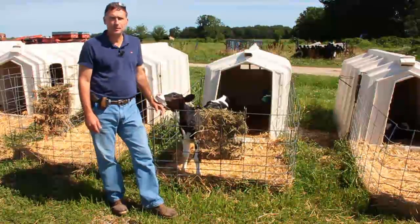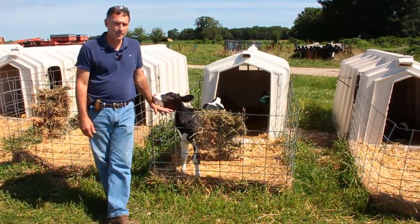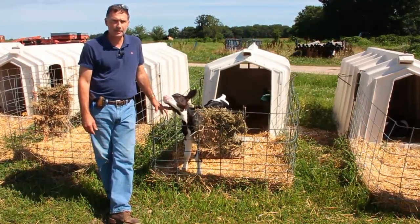Welcome to the University of Missouri's Foremost Dairy Research Center. We're here in Midway, Missouri, touring the farm today here at Foremost.